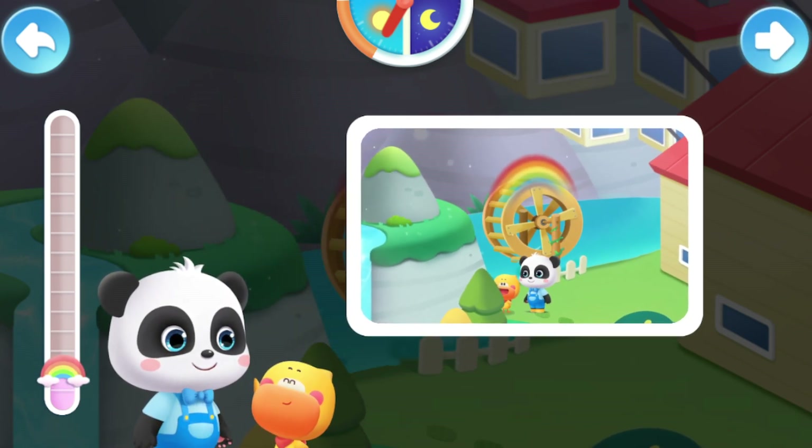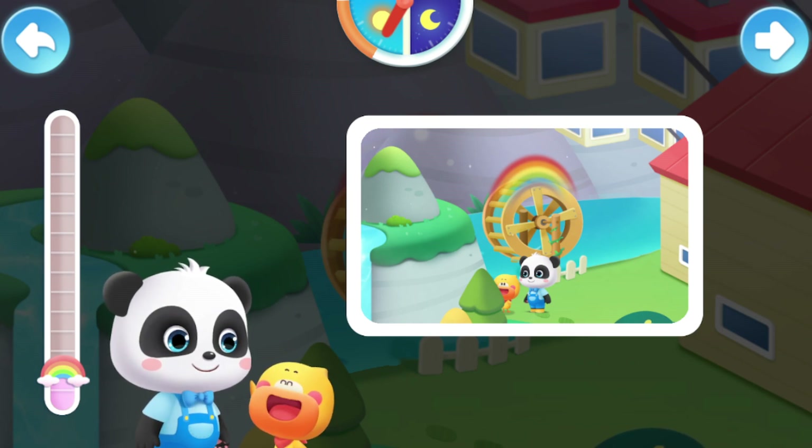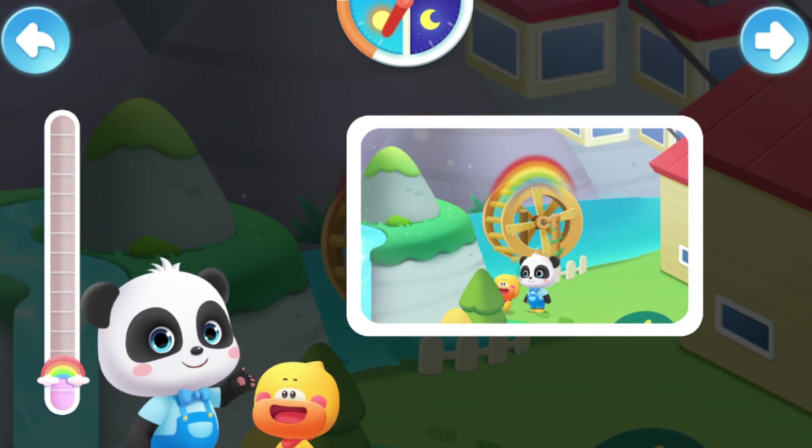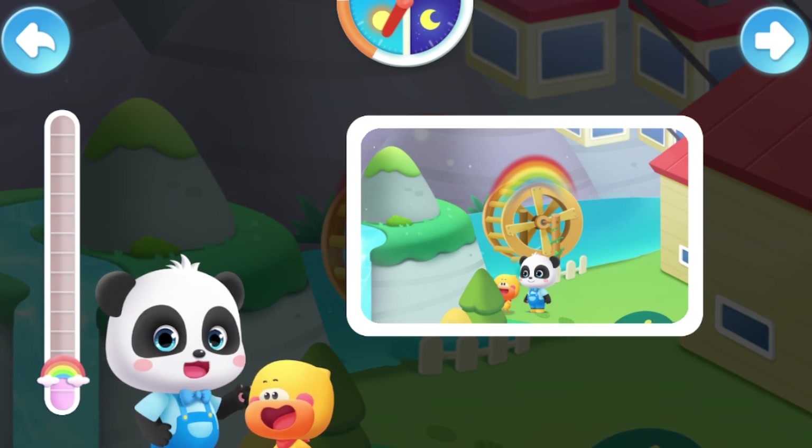Red, orange, yellow, green, blue, indigo, violet! The rainbow has seven colors. It's so beautiful. There are different types of rainbows. Let's find them.